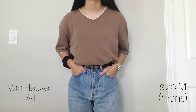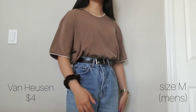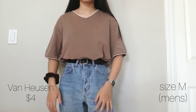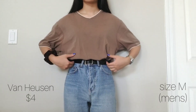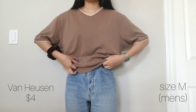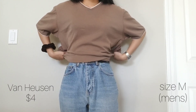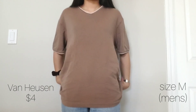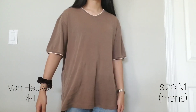Now onto the thrifted items. I went to Salvation Army and picked up this oversized brown t-shirt. I like the piping detail on the neckline and sleeves — I usually just like a crew neck tee but I like the cut of this v-neck. As mentioned earlier I wanted to get more neutral fall colored clothing, so I was happy to find this. With my oversized t-shirts I like them just tucked in, but I know a lot of people like theirs cropped.